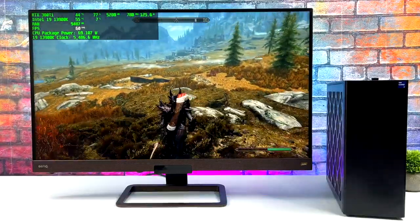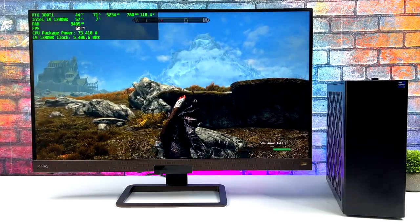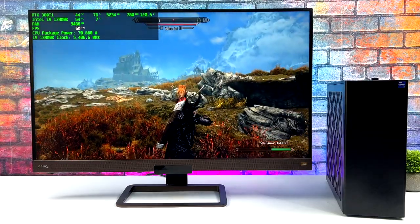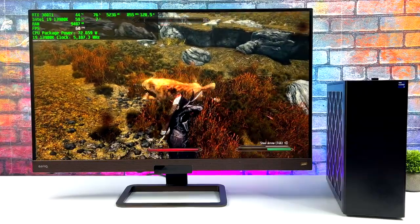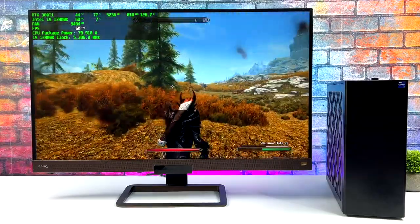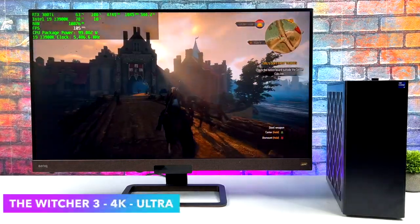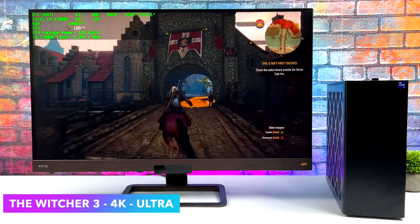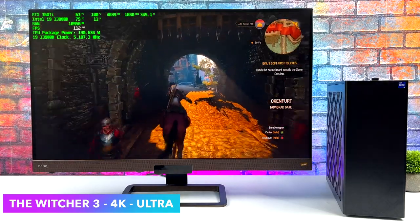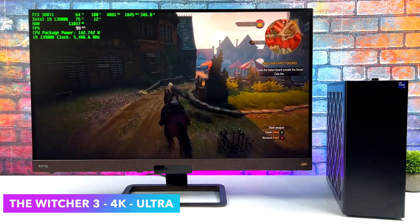Skyrim at 4K Ultra with some ReShade mods is running great — we could probably max it out even more with more mods and still get a steady 60. The Witcher 3 at 4K Ultra with Hairworks on — I usually turn it off, but with the 3080 Ti there's no need. We're getting an average of over 100 FPS, totally maxed out.